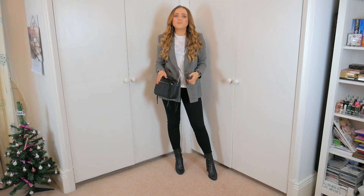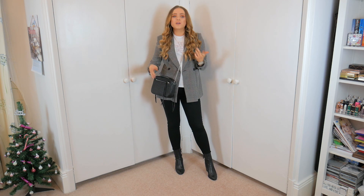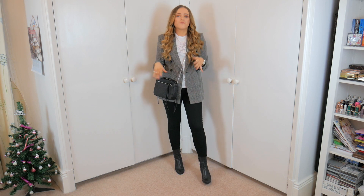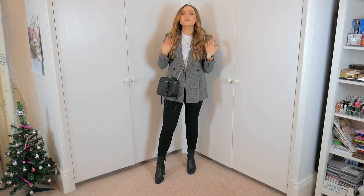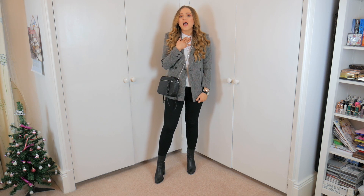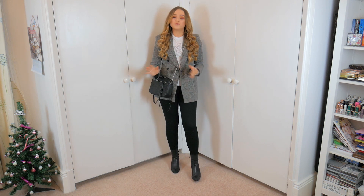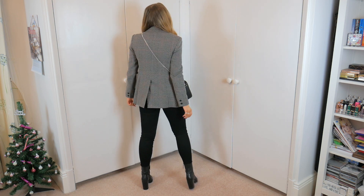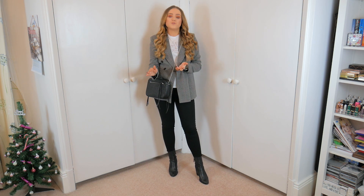Here is the check blazer from Miss Selfridge and I absolutely love it. I don't really own anything in this sort of gray check - I recently got a blazer from Zara but that's more of a browny beige color, so it's nice to have this with black jeans. I've just got on skinnies and a plain t-shirt - this is from Andor, an exclusive brand at John Lewis, also in the sale for £12. It's a really nice fit and Miss Selfridge is usually my go-to place for blazers.